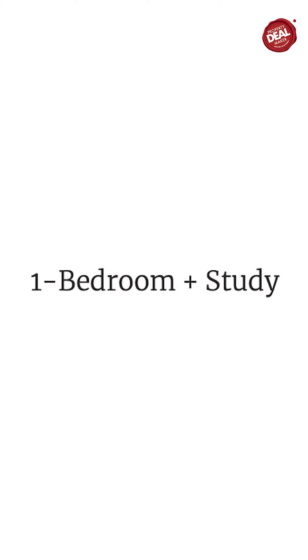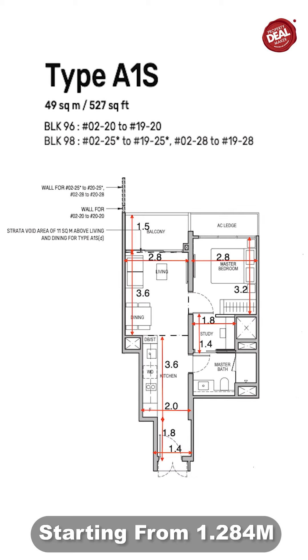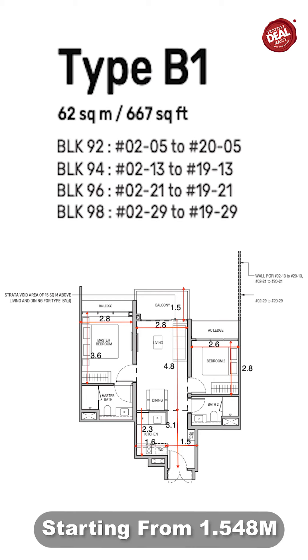For the 1-plus-study, the size starts from 527 square feet, starting from $1.284 million. This is really very attractive because 527 square feet is a very comfortable living space for a single. The 2-bedroom is 667 square feet, starting from $1.548 million. This is also very attractive. If you look at the surrounding resale, a 2-bed 1-bath is easily $1.6 million — this is a 2-bed 2-bath, so also a very comfortable size.